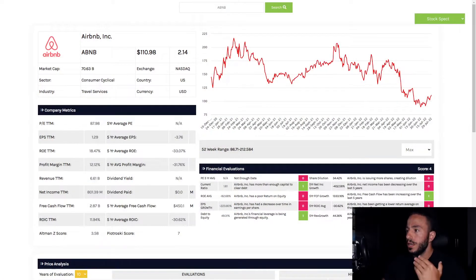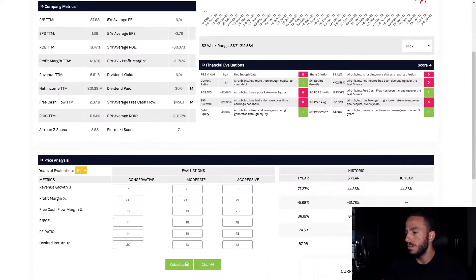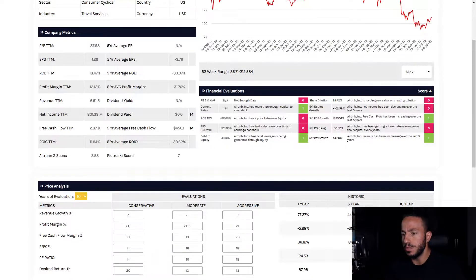Jumping in and loading this up in the stock research tool. This is a fairly new business. One thing I've put into my investing process is I like looking at companies that have been on the market for at least five years, because the software will have enough data to grade the company and it helps in getting a fair evaluation.